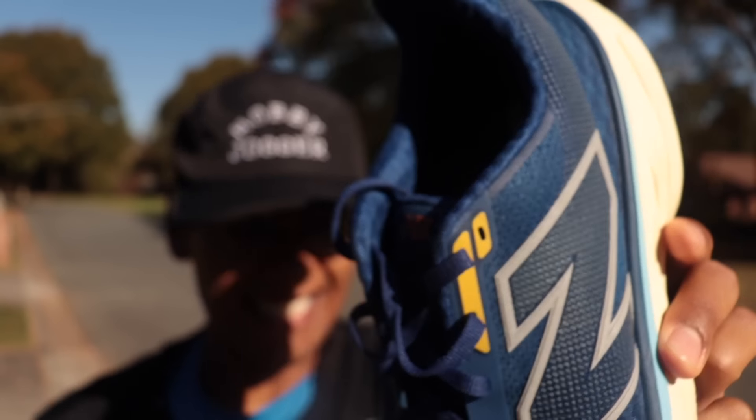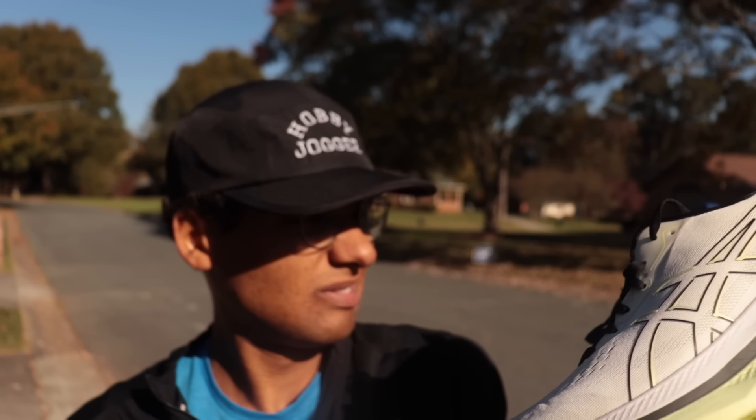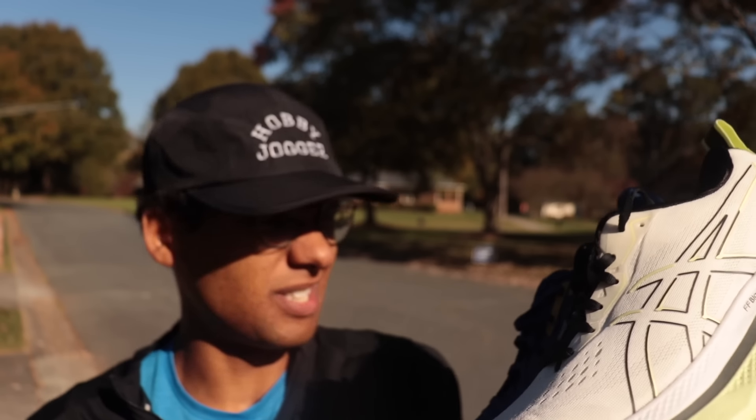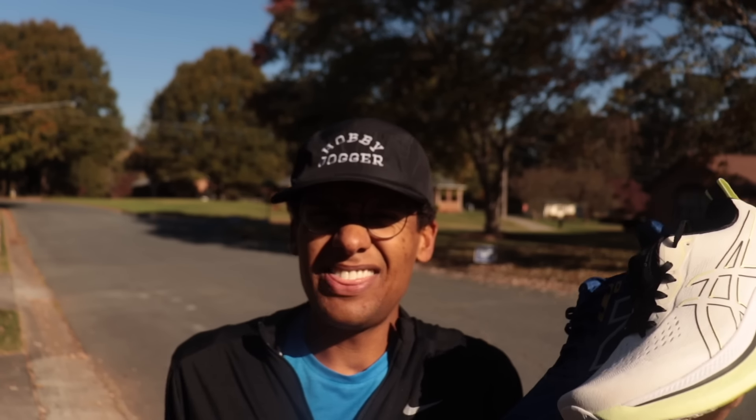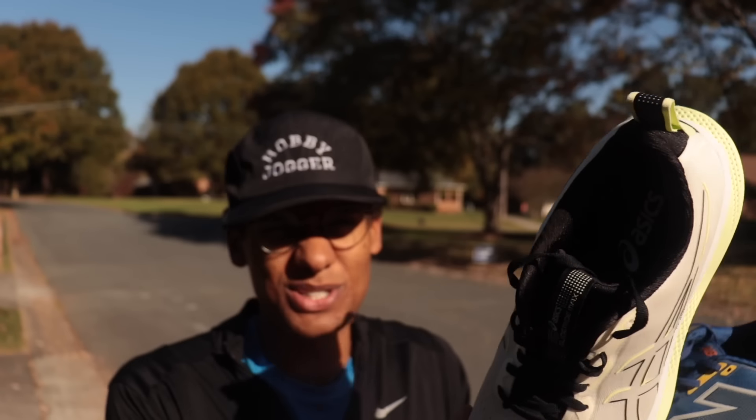Alright — the Glide Ride Max and the 1080. Two very soft shoes. I think I might hate soft shoes now. I don't like the feeling of running on pudding, of fighting against the foam. And this comparison goes to show that different phases of training, what we're prioritizing, and how we're feeling can really affect our relationship to these shoes. It also shows the benefits of having a running shoe rotation — two or three different shoes so you can choose based on what you need.